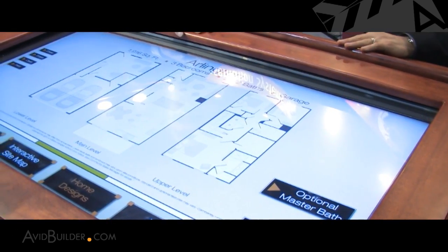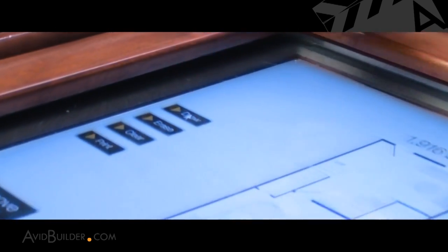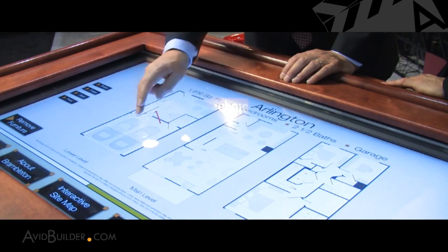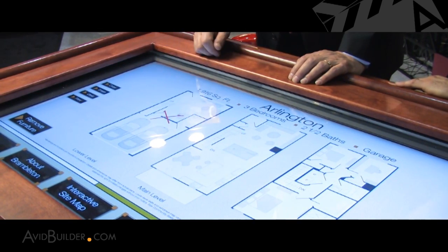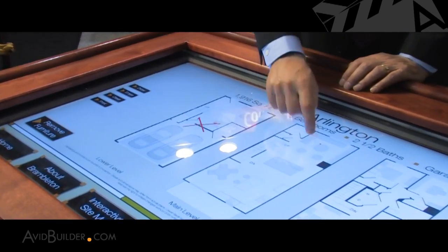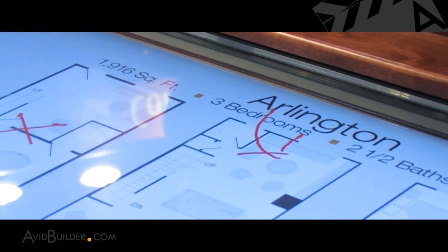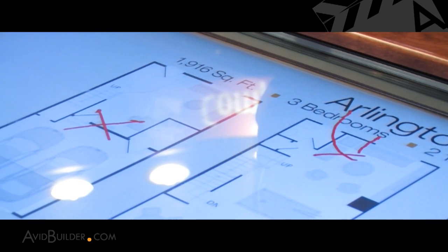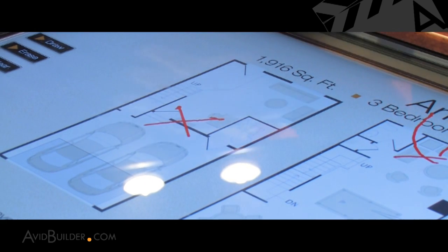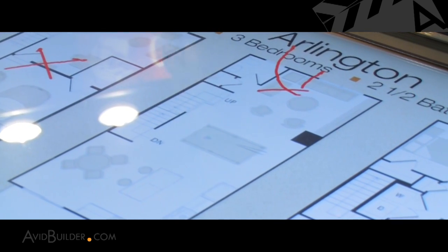One of the things we added for this particular builder — and one that's really a favorite of the prospects at the sales office — is this ability to take a plan or specification, mark it up and say, 'we don't want this wall here,' and then actually print that particular picture and take it home. They could indicate, 'this is going to be grandma's room right here,' that type of thing. It just gets people involved and engaged in the presentation, and allows the salesperson and the prospect to share the visual presentation they're seeing on the screen. It's really a great contact point for conversations between the salesperson and the prospect.